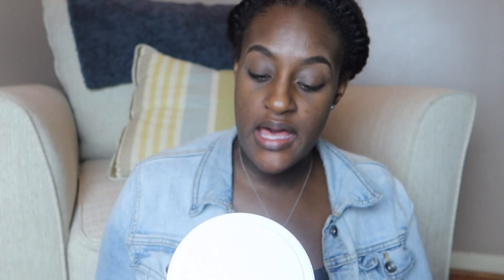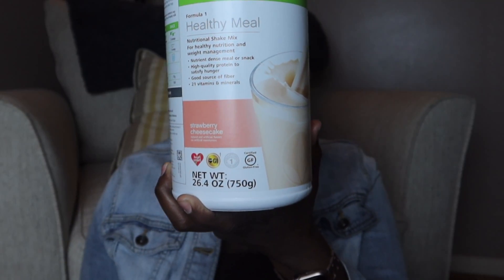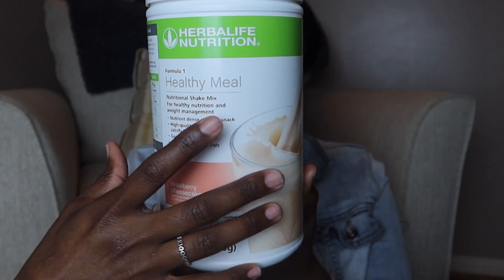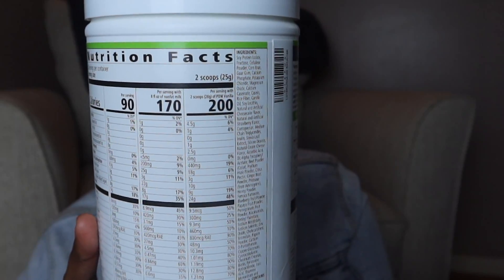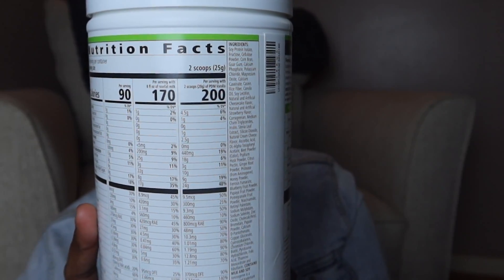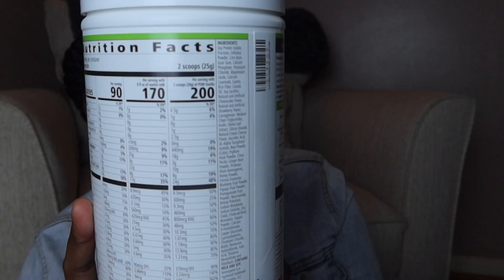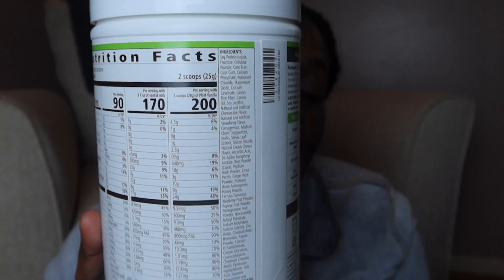The first thing I picked up was the Herbalife Formula One Healthy Nutrition in the Strawberry Cheesecake flavor. This is supposed to be a healthy meal replacement — it's a nutrition-dense meal or can be used as a snack. It has protein to satisfy hunger and is a good source of fiber with 21 vitamins and minerals. It's only 90 calories per serving, 170 calories with non-fat milk.